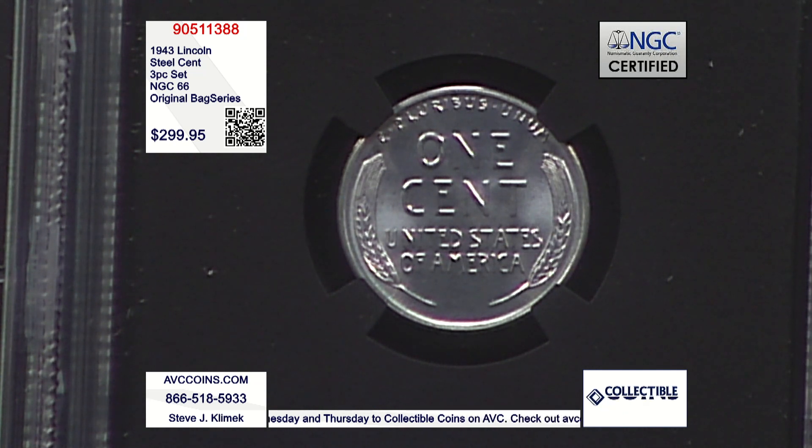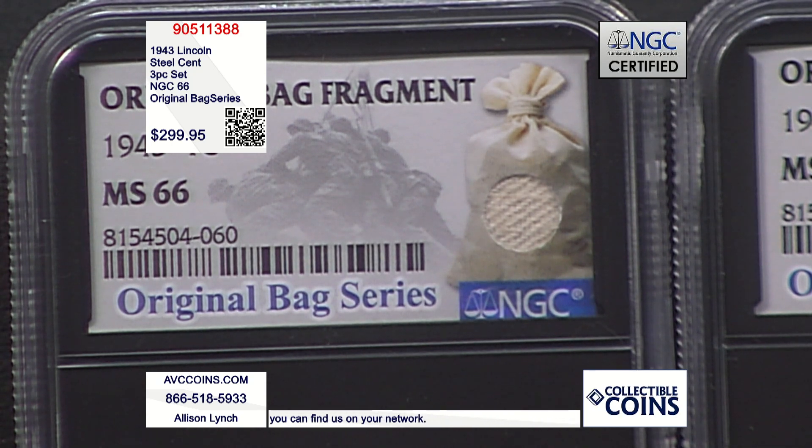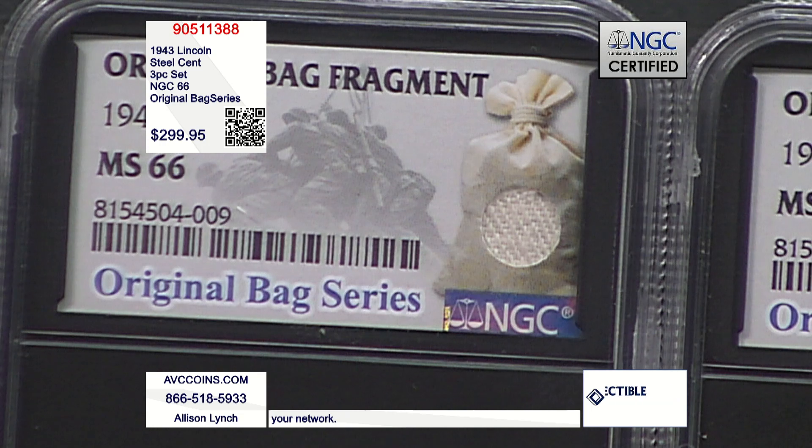When we saw these stunning three-piece sets, we reached out to NGC and asked them just how many they have certified in this new series. They said as of today there are just 150 three-piece sets in this grade or better with NGC. We found a collection similar to ours without these special holders retailing for upwards of $375.